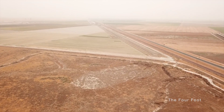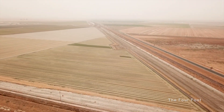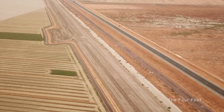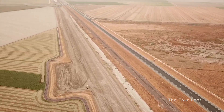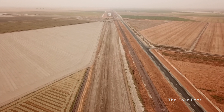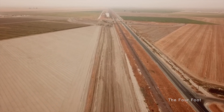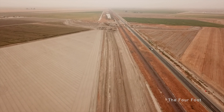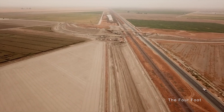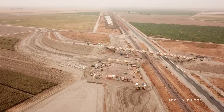The high-speed rail alignment parallels the BNSF tracks. And here we have our first active grade separation project, which will carry Avenue 88 over Highway 43, BNSF, and the high-speed rail tracks.